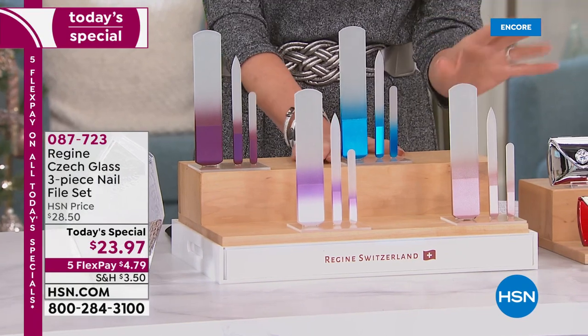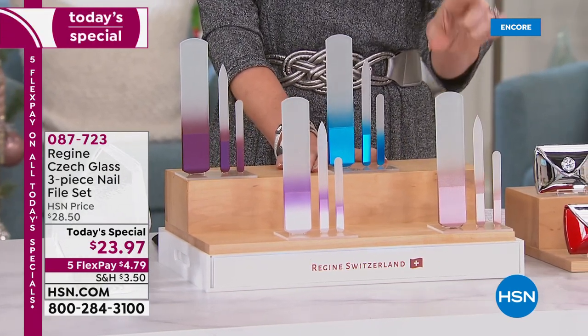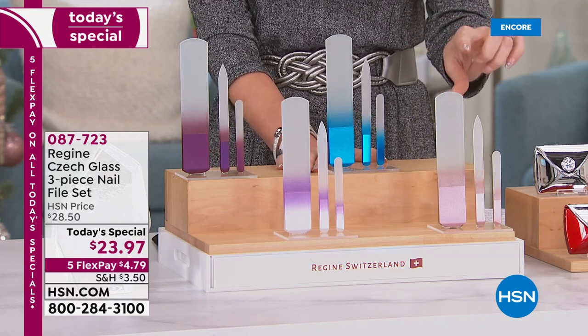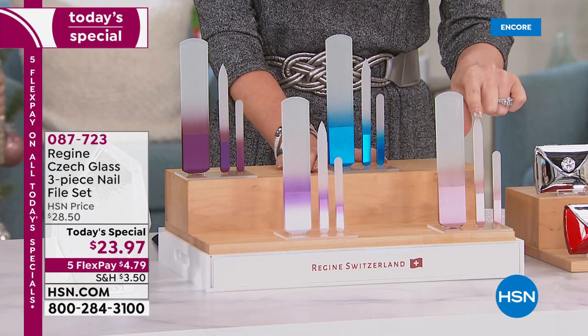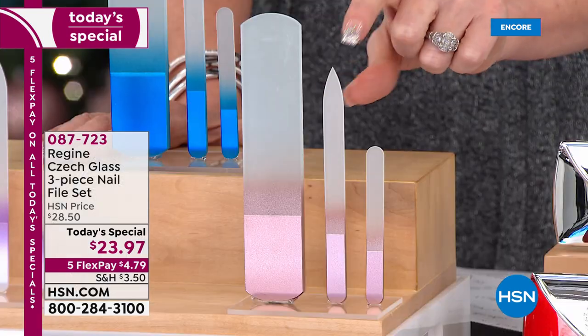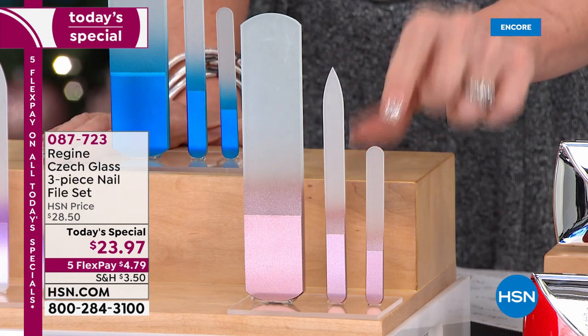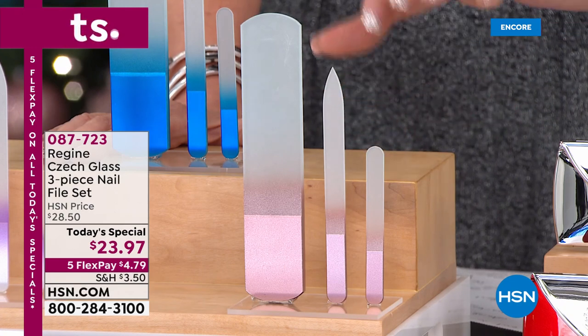When I first saw these I thought I can't possibly use those on my nails — they were just too pretty. But these work on natural nails, on acrylic nails. If you've got fragile nails or really tough nails, this works for you. You're getting the pedicure file, the full-length file — the perfect tip to go right underneath your nails cleaning them out — and the two nail files.